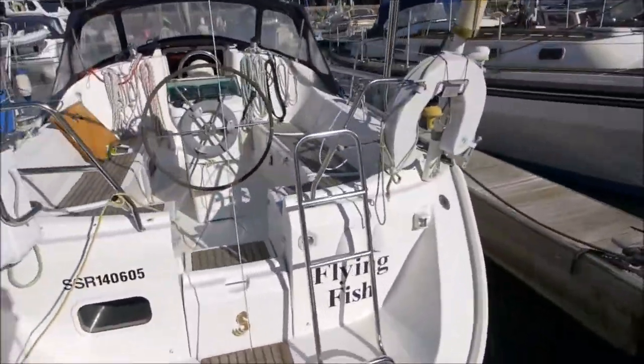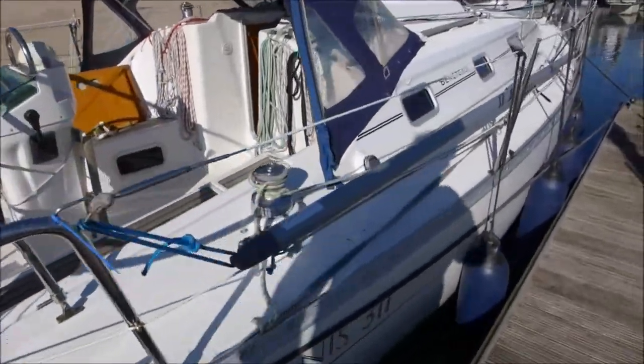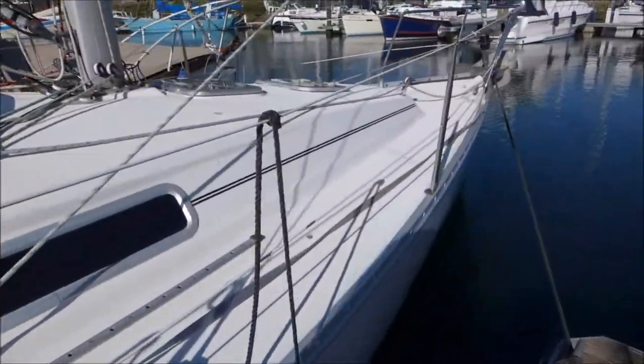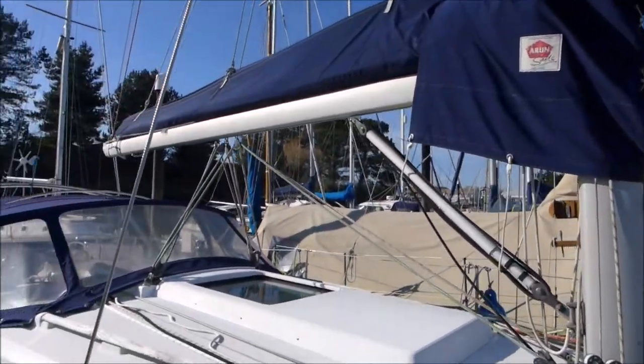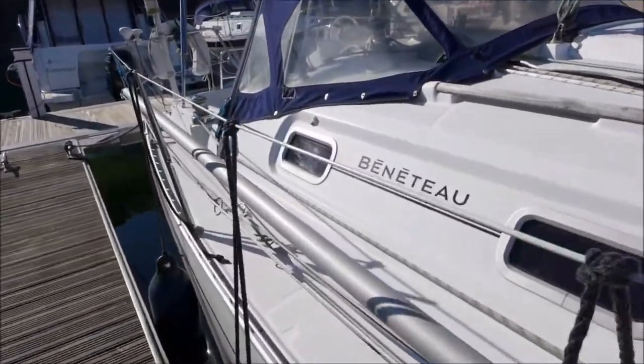It's currently afloat in Emsworth and up for sale — the full details are at www.whyboats.com. Thank you very much. Any questions, please put them in the comment box or send an email through our website.